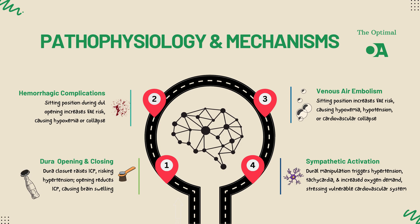Finally, let's talk about how dural manipulation can trigger the sympathetic nervous system. The dura mater is highly innervated, and any manipulation can set off a significant sympathetic response.